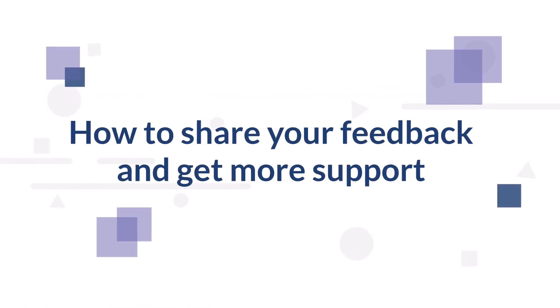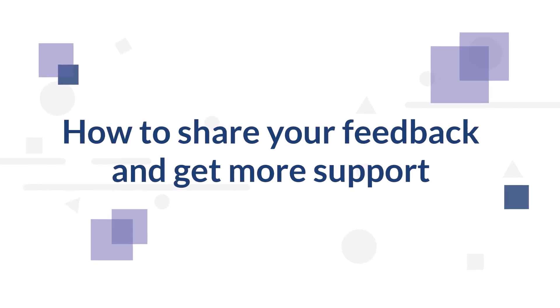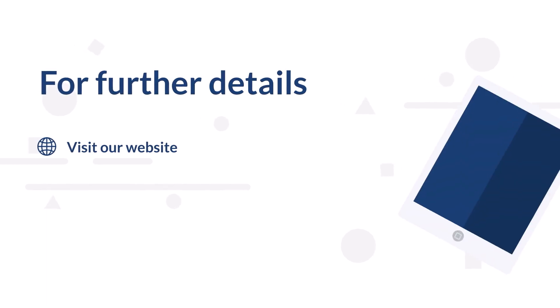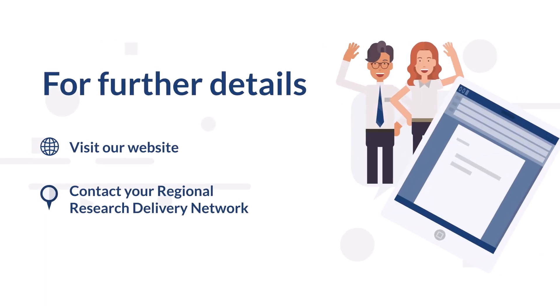For further details on the RDN funding model, please visit our website. If you have any questions or feedback, please contact your Regional Research Delivery Network. The links for both of these can be found in the description box below.